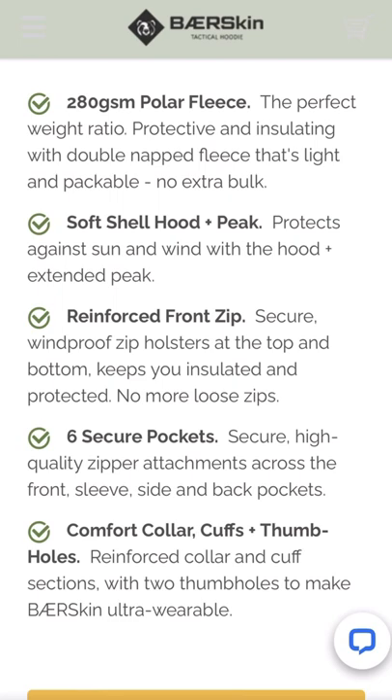Let's go over some of the information about this hoodie. It says 280 GSM polar fleece — the perfect weight ratio, protective and insulating with double-napped fleece that's light and packable, no extra bulk. Soft shell hoodie plus peak protects against sun and wind with the hood and extended peak. Reinforced front zipper and secure windproof zip holsters at the top and bottom keep you insulated and protected — no more loose zips. Six secure pockets with high-quality zipper attachments across the front, sleeve, side, and back pockets.